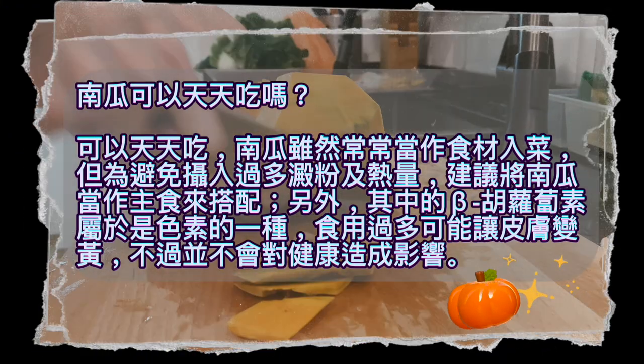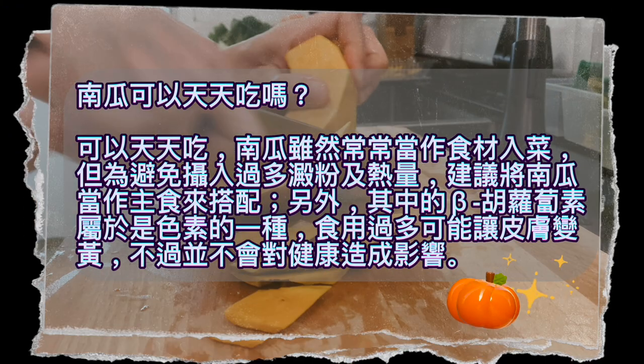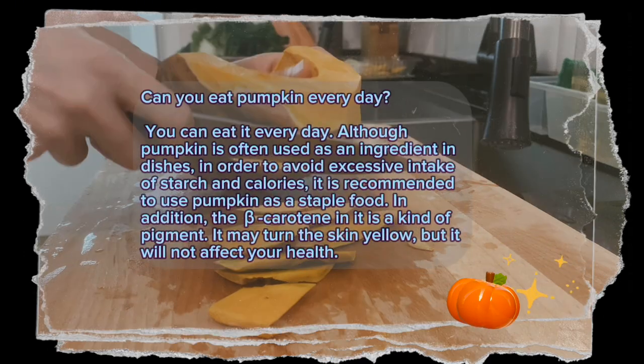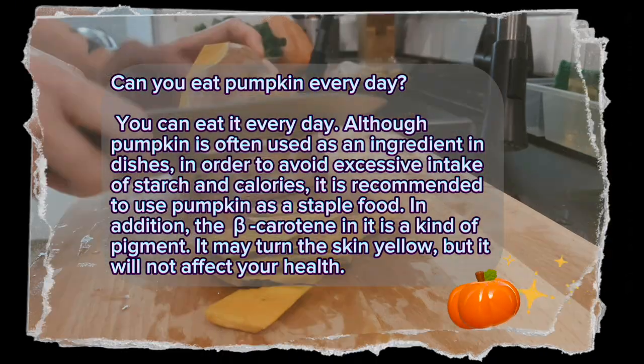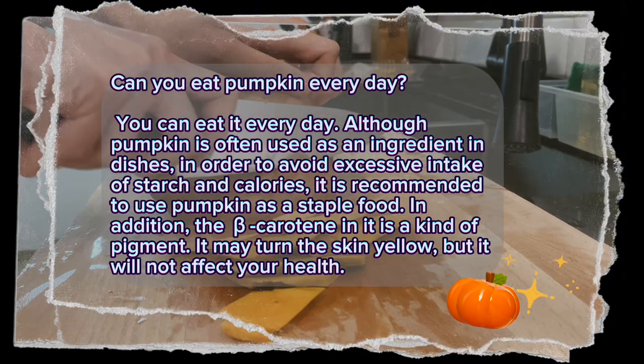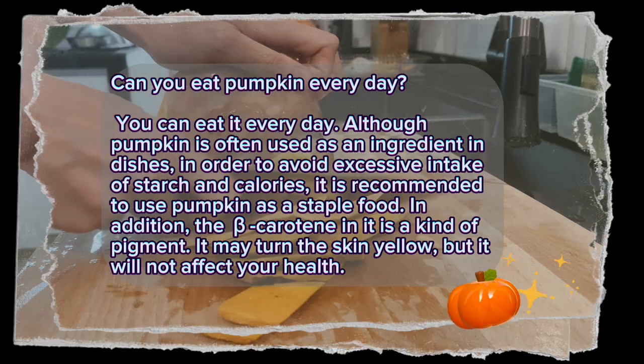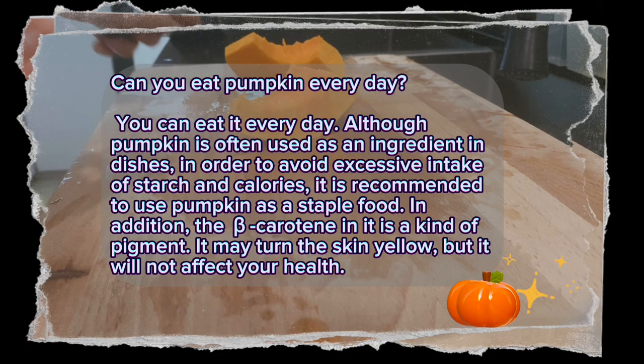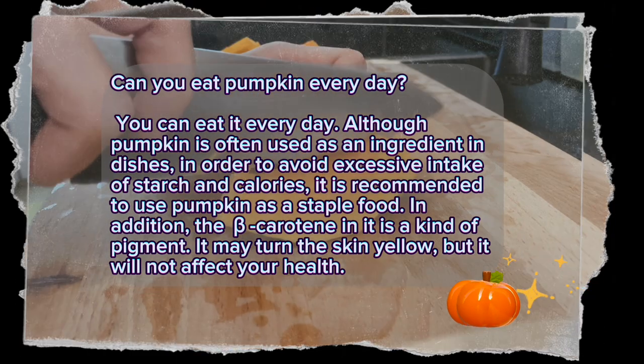Can you eat pumpkin every day? Yes, you can. Although pumpkin is often used as an ingredient in dishes, in order to avoid excessive intake of starch and calories, it is recommended to use pumpkin as a staple food. In addition, the carotene in pumpkin is a kind of pigment — it may turn the skin yellow, but it will not affect your health.